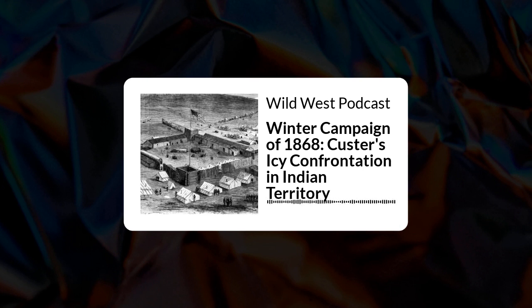In the fall of 1868, the federal government, through the United States Army, was determined to punish Southern Plains tribes, especially the Cheyennes, for depredations in Kansas during the summer months. Military success in the usually quiet winter months would demonstrate to the tribes that there was no haven in any season.